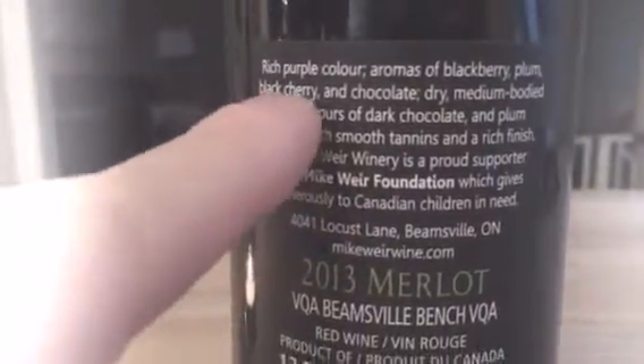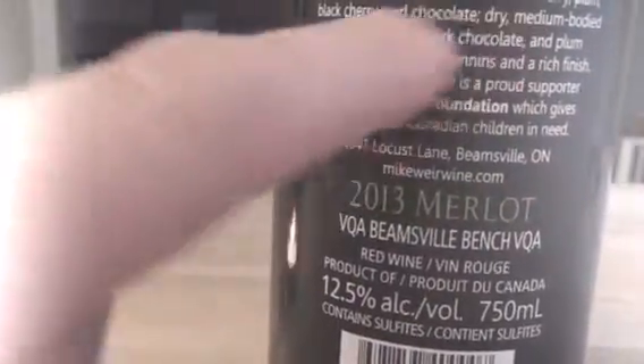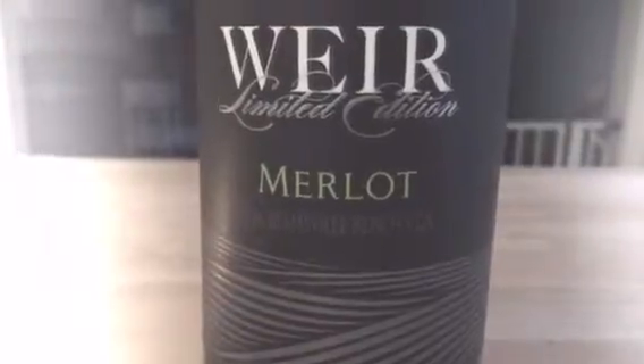Think black cherry, chocolate, plum pudding — smooth, rich. All these words just make you want to drink it, and it delivers. It's got those secondary flavors. That's why I liked it. It's got a nice lushness — I wouldn't say full body, but it's got that creaminess to it.